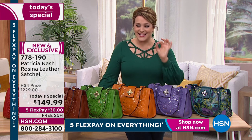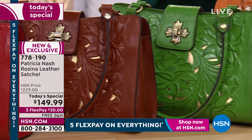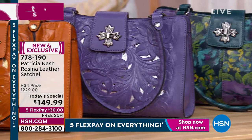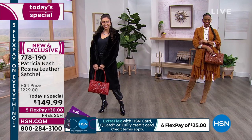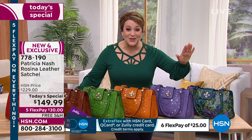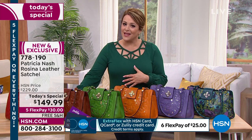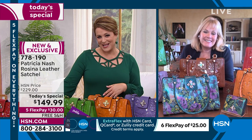It's that perfect sweet spot of size — not too large where it's cumbersome, not too small. You're going to be able to fit so much, and it's free shipping and handling. Brand new and exclusive, it will be a treasure, a wearable piece of art you get to wear every day. Patricia Nash is an American designer who has been designing gorgeous handbags for almost three decades. She started her career designing for some of the biggest designers on the planet, then her friends said, 'Why not create your own brand?' — and the rest is history.